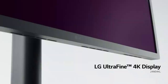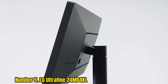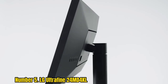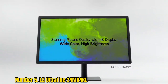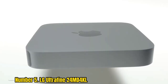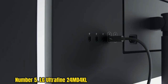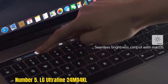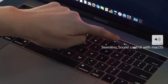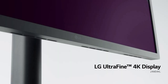Number 5: LG Ultrafine 24MD4KL. 4K fans will find a lot to love in the LG Ultrafine 24MD4KLB, especially photographers or videographers who need high resolution. It boasts a 98% DCI-P3 color gamut, 540 nits of typical brightness, and an eye and tilt adjustable stand. We were also impressed by its color accuracy, and its Thunderbolt 3 port supports 4K daisy-chaining, so you can have a setup with multiple monitors.